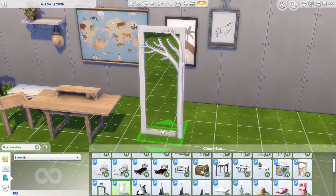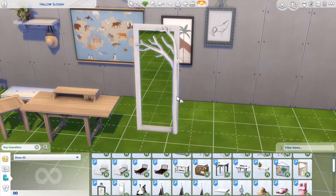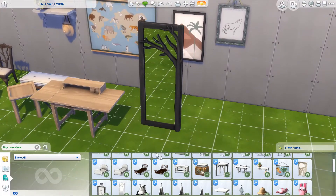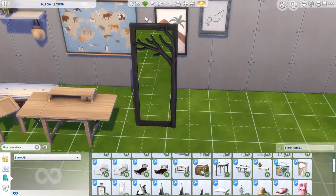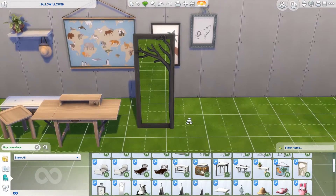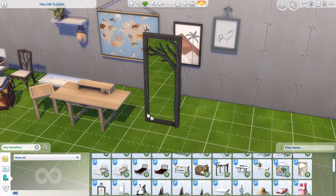Then we have this, which could give you forest vibes for a cute little toddler room. But if you put it in one of the darker swatches, it looks like a designer piece — something you'd pay a lot of money for. I think this is more versatile than you might first think. I'm excited to use this, definitely.